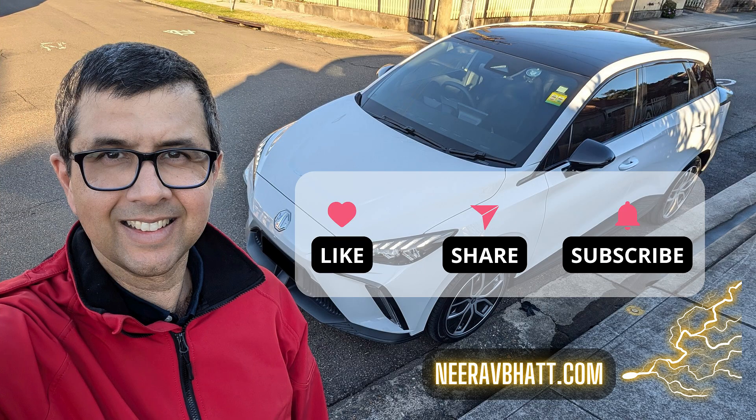Please like and subscribe so I can make more videos like this for you. Thanks and see you later!